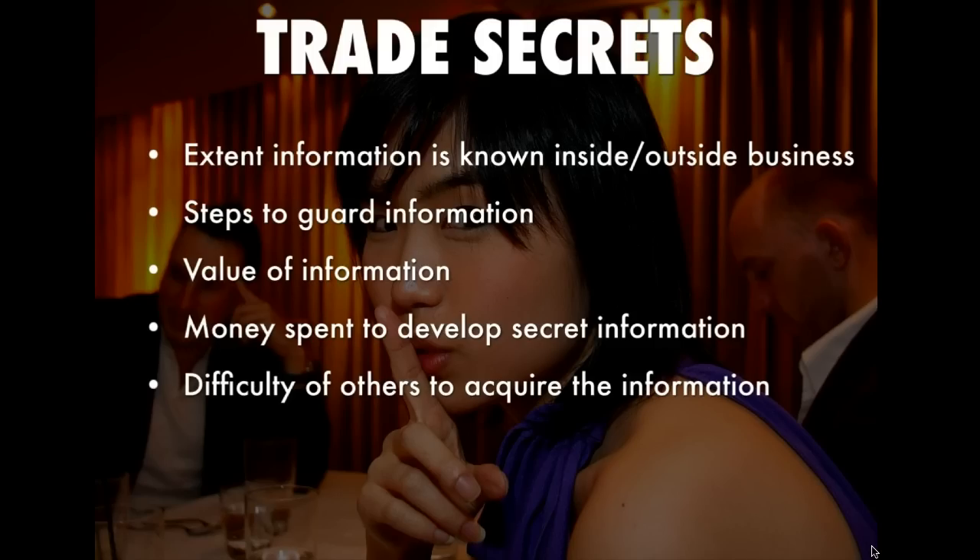For example, I have heard that for KFC and their secret formula for their fried chicken, the formula is in a safe and the executives who have the key or combination to the safe can't travel on the same plane — only two or three executives have access to it. They take steps to guard the information, and that's another criteria for a trade secret.